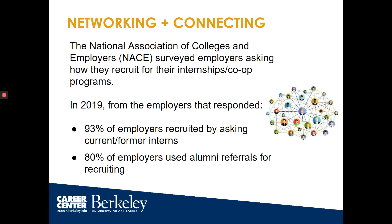Networking and connecting. The National Association of Colleges and Employers surveyed employers asking how they recruit for their internship and co-op programs. In 2019, 93% of employers recruited by asking current or former interns, and 80% used alumni referrals. That means it is a lot about who you know, and this can be very useful in your internship search.